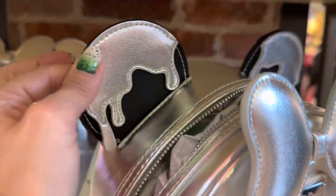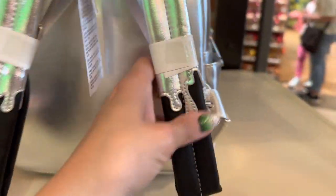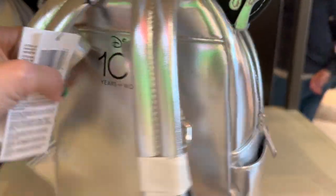The ears have these little ice cream drips on them, which I think is really fun. The pockets are both functional pockets, which is really important to me. And I like the ice cream drips on the straps too.